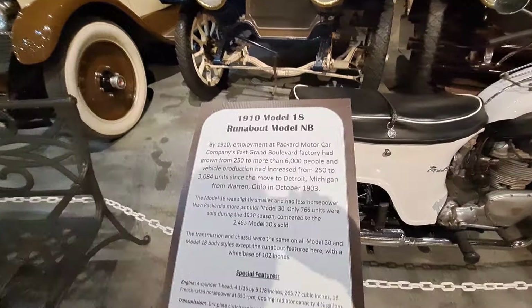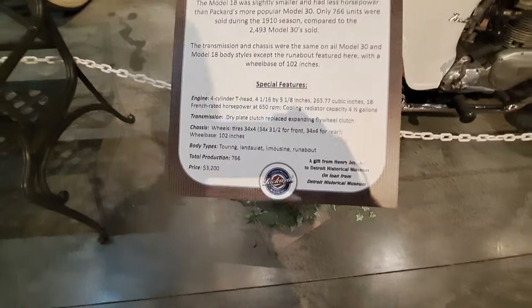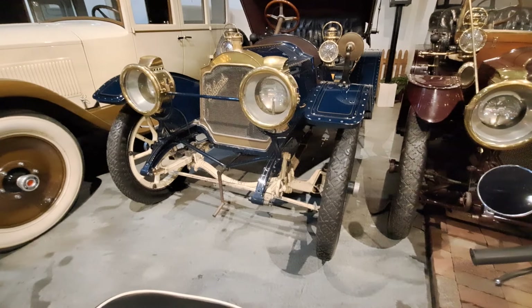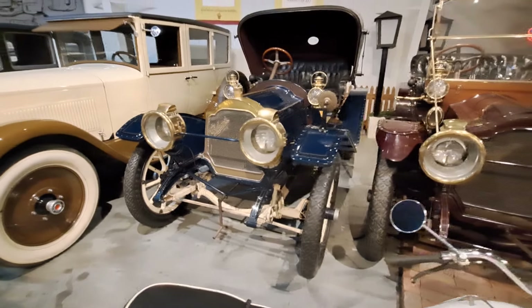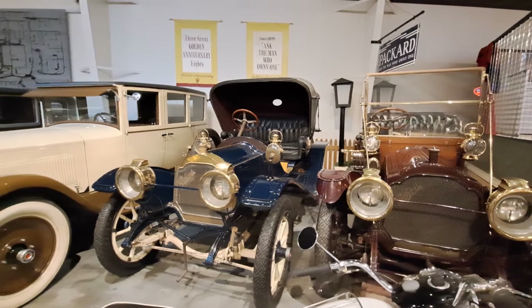Here's a 1910 — that one was $3,200 new. Notice the front axles on them — they're a straight axle basically, there's a dip in them but kind of a tubular axle. Now these are all brass and they have acetylene lights. Both of those are right-hand drive.